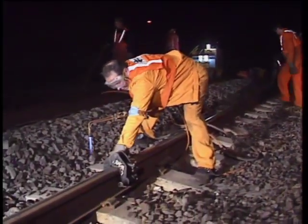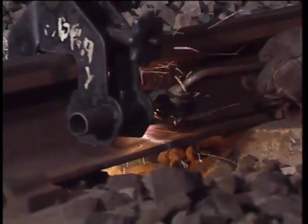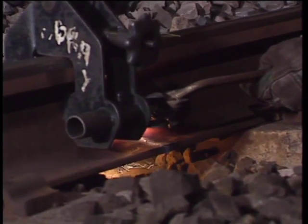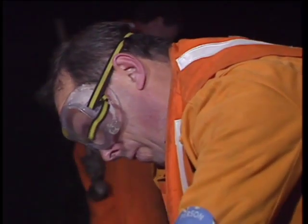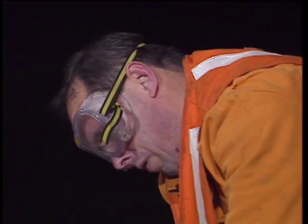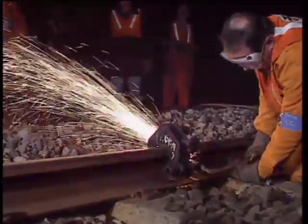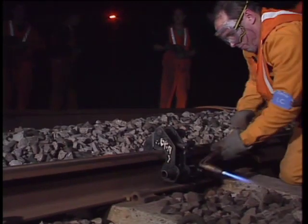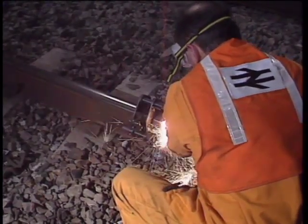Emergency work may require the partial removal and subsequent reinstatement of loops. In this case, authority must be obtained from the responsible signal maintenance engineer. Once the emergency work is completed, S&T staff must confirm satisfactory reinstatement. Where any work requires the total removal of loops, the operations manager must first agree the extent and timing of the ATP disconnection.